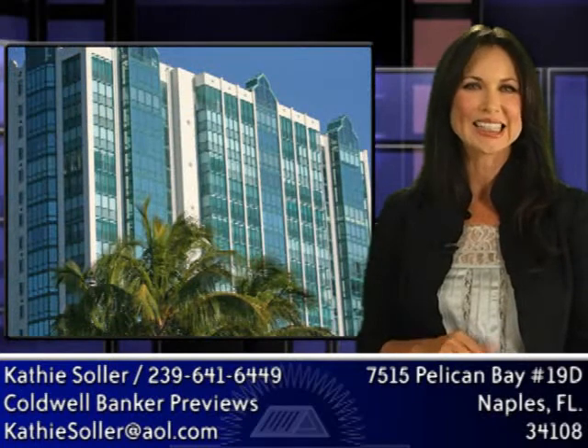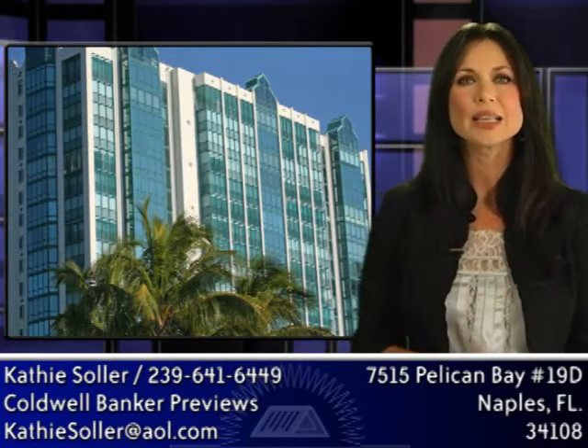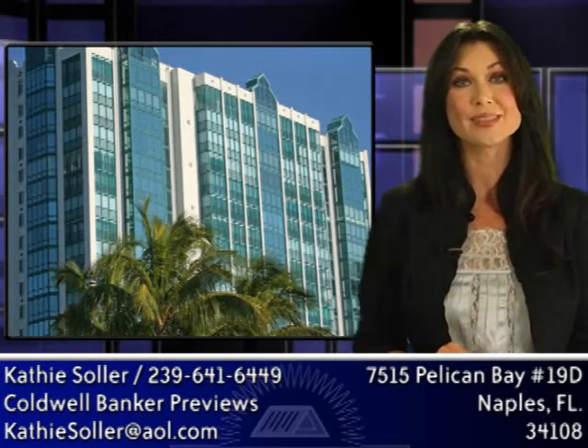This fabulous residence is an elegant building, located in a community with tons of amenities and a lifestyle beyond compare. And it is priced to sell.